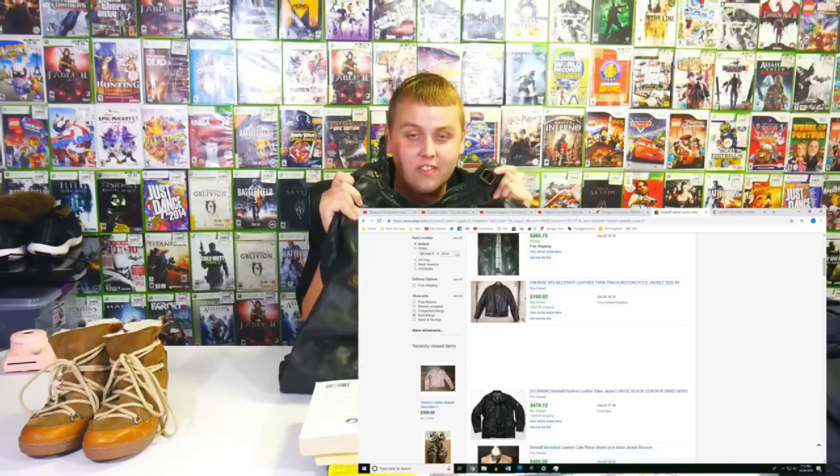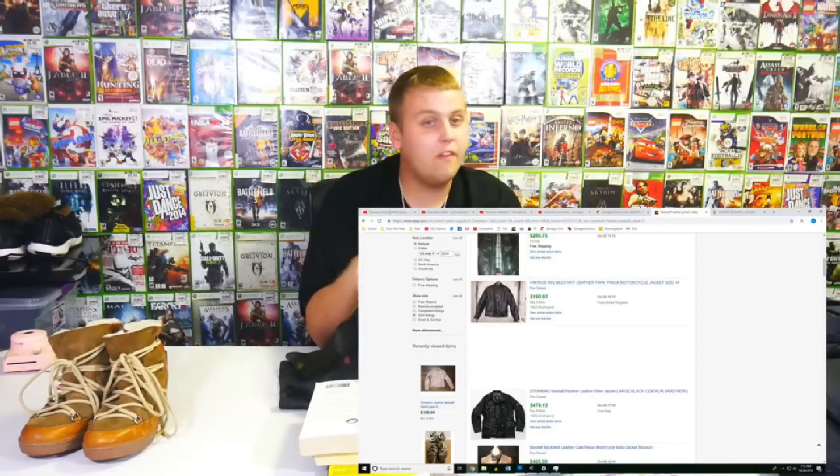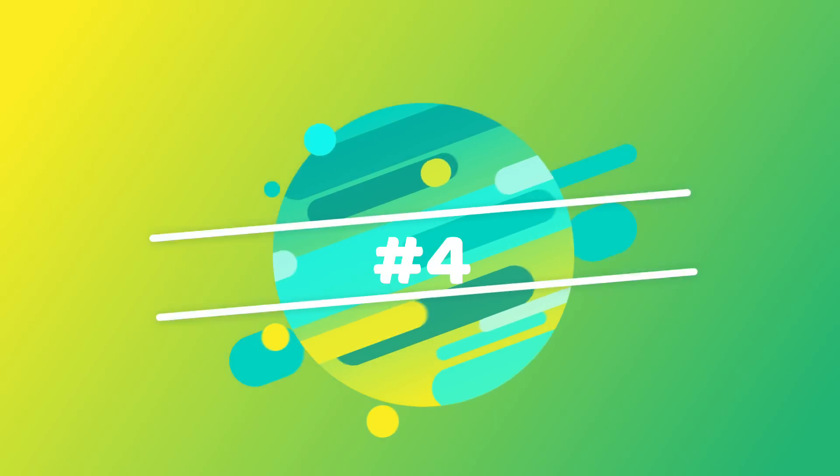There was also a Belstaff genuine leather jacket — certain models sell for over $400 — and we sold it for $200. Then there were Isabel Marant wedge-heel boots that sold for $180. So off of a $100 unit, just those items alone brought in $480.